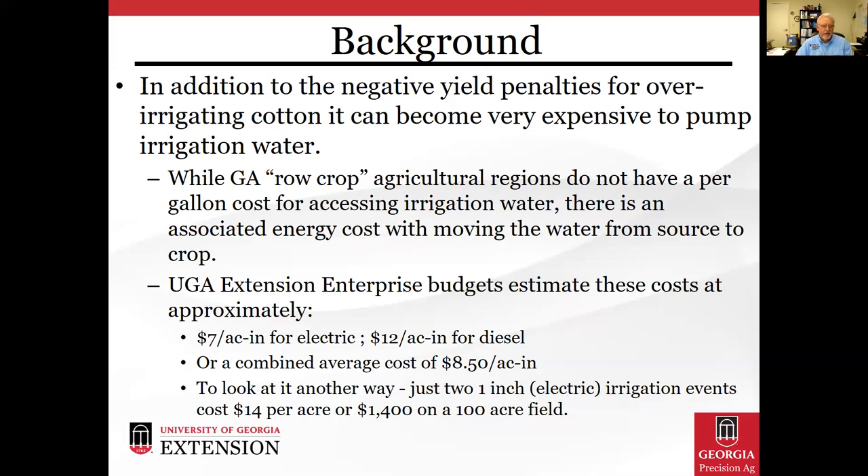To look at it another way, if a farmer applied just two one-inch irrigation events costing $14 per acre, that would be about $1,400 on a 100-acre field for those two one-inch applications.